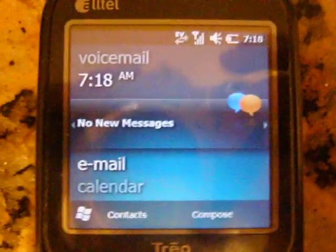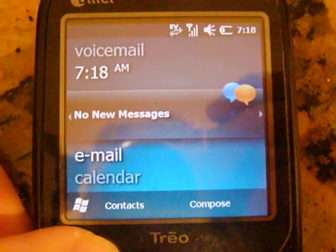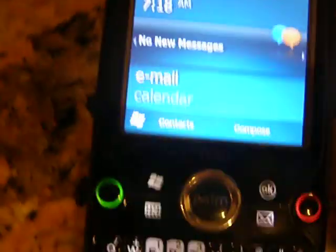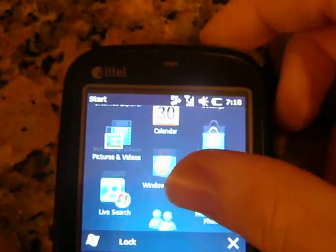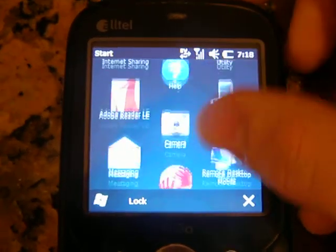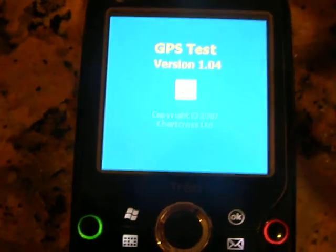So I'm just going to zoom in, go to Start — go to Start — and then I'm going to go down to GPS Test, which is a free app you can download, and it just looks for GPS.